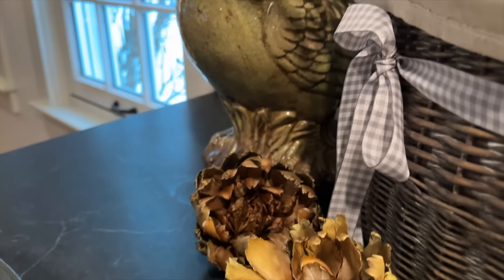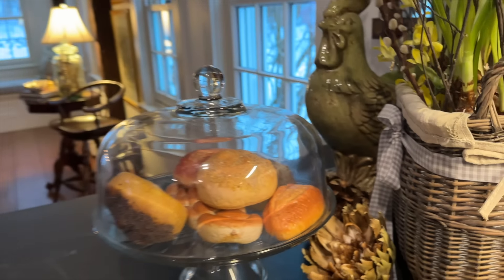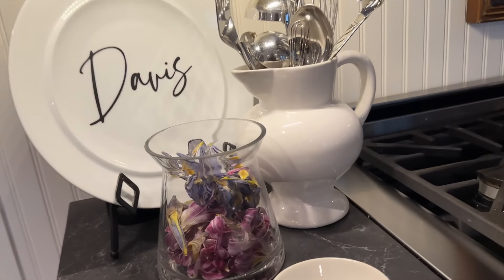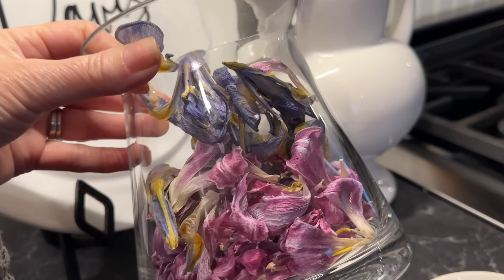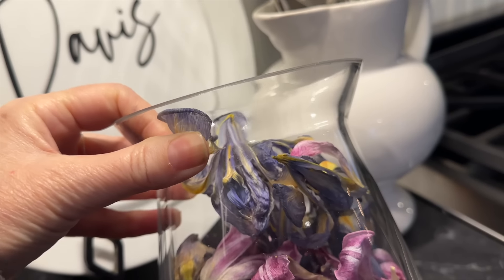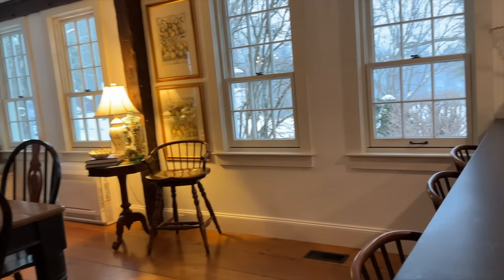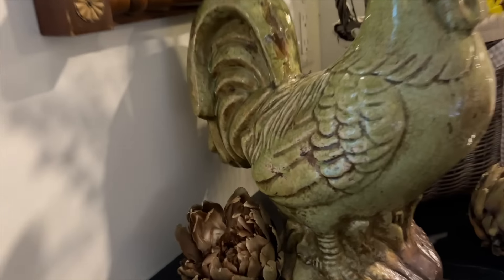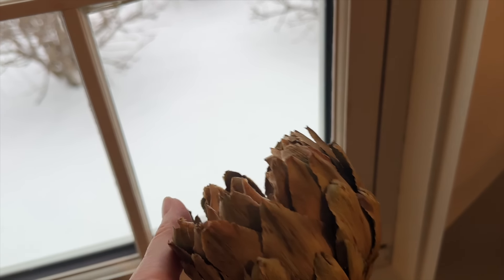I'm going to go around to the other side here — I've got our rooster. Over here, these are the other flower petals that I just recently took off from some flowers I had here in the kitchen — tulips and irises. Those will also go in storage soon. And here's the other little artichoke.